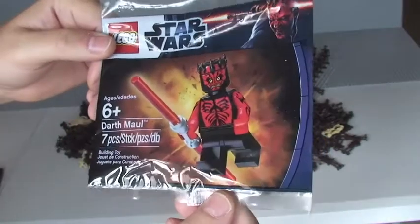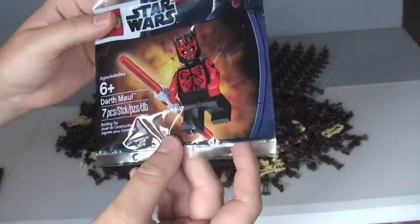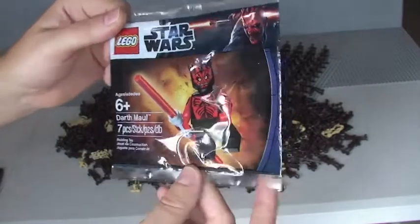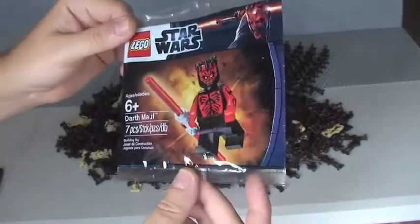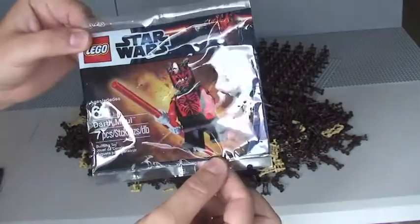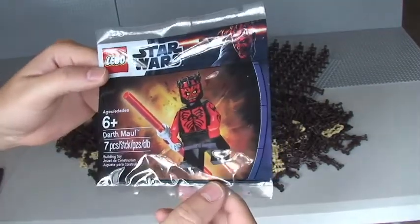This was an exclusive giveaway in 2012. I can't remember whether it was May the 4th — I don't think it was. I just think this was an exclusive giveaway at Toys R Us for spending over a certain amount of money. I'm sure you guys can correct me and tell me when it was, but I do know it's an exclusive minifigure.